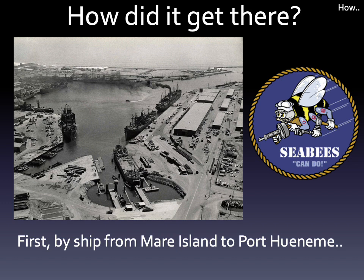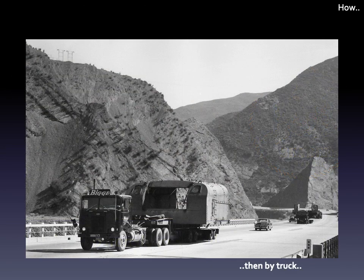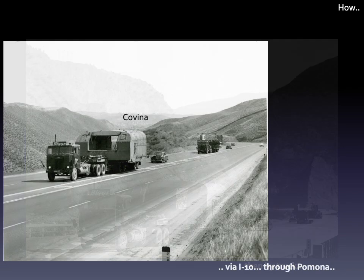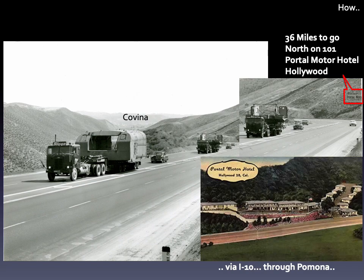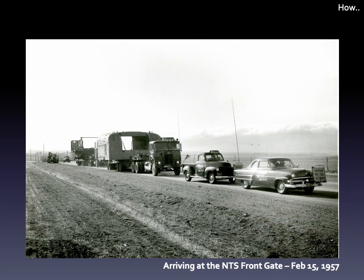As to how it got to the test site: first, it was shipped to Port Hueneme, home of the Fighting Seabees and a duty station of my father in the 1960s. Then it was put onto flatbed trucks and hauled up Highway 101. Shown here is a steep section of the Conejo grade. It continued on through Los Angeles — here's a section of Interstate 10, with the valley in the background being Covina. And here it is arriving at the test site. Note the lead car has a sign indicating extremely wide load, and also note the tall antenna on the pickup to make sure they cleared any overhead bridges. This was 1957.